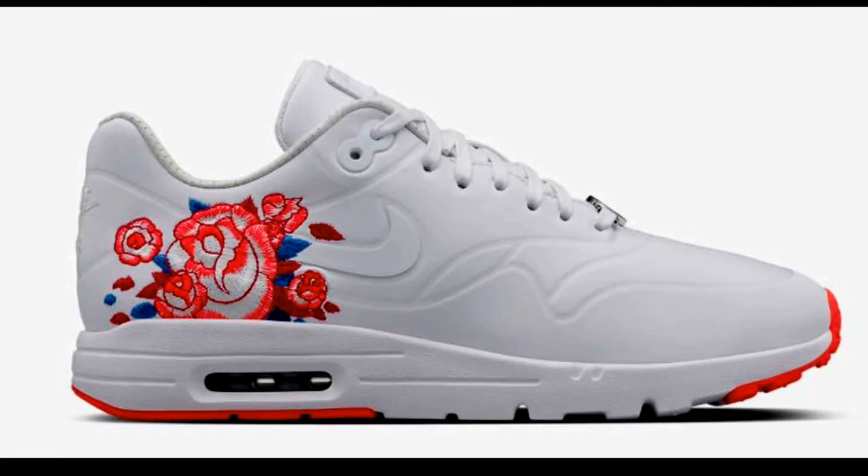So I figured I'll show y'all this one here, and this one drops May 19th. Actually, this is dropping tomorrow — I'm actually late on it.